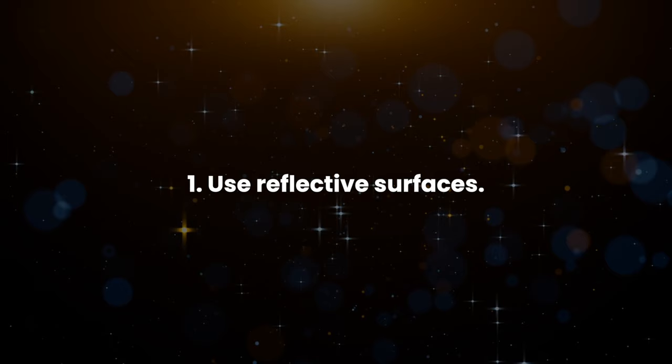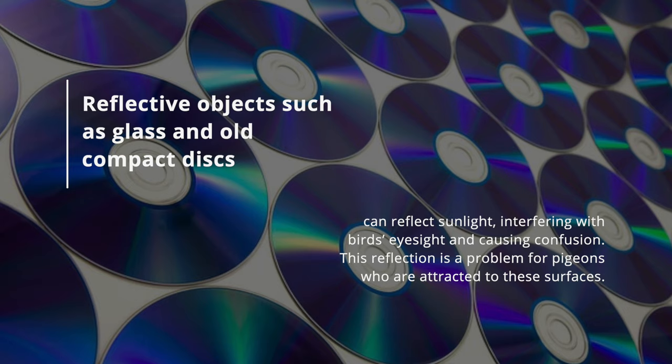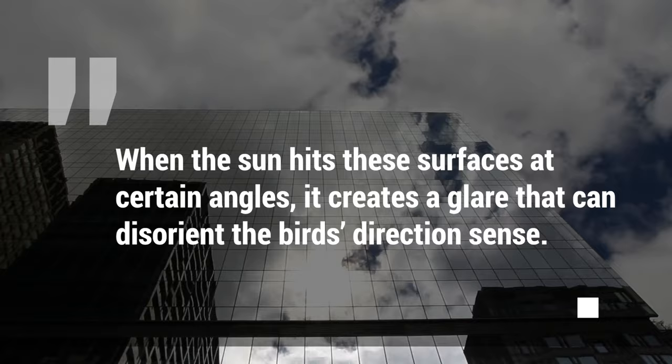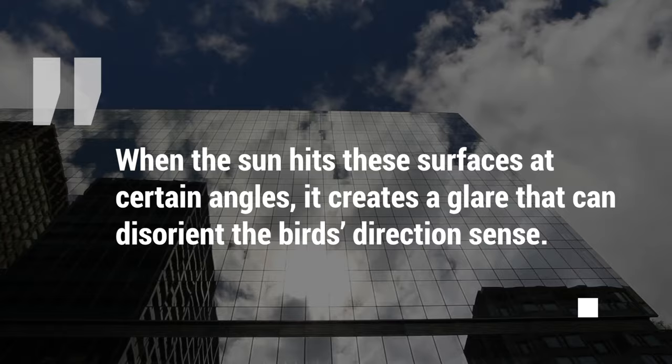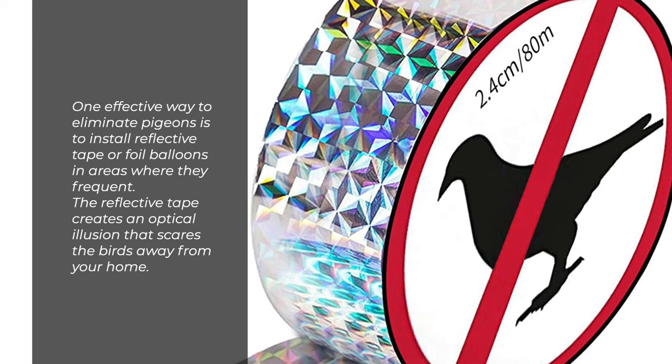1. Use reflective surfaces. Reflective objects such as glass and old compact discs can reflect sunlight, interfering with birds' eyesight and causing confusion. When the sun hits these surfaces at certain angles, it creates a glare that can disorient the bird's direction sense. One effective way to eliminate pigeons is to install reflective tape or foil balloons in areas where they frequent. The reflective tape creates an optical illusion that scares the birds away from your home.